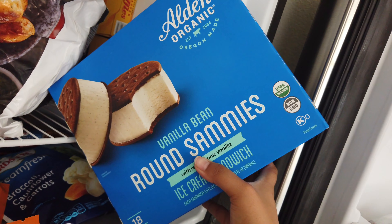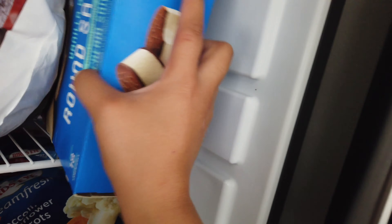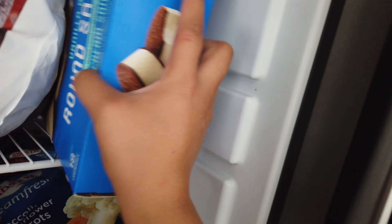I also got a salsa — I thought it would be good with the fish or chicken thighs. I got two cans of refried beans — I thought they'd be a good side. And last but not least, a little pack of black kitchen towels for three dollars. I also got frozen shrimp and roasted potatoes with salt, onion, garlic, parsley, red pepper, and dried green bell pepper seasoning. And I got organic vanilla bean sandwiches for Jay. That's pretty much it — I'm going to put everything away.